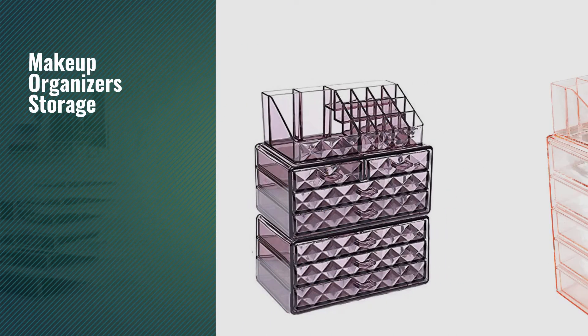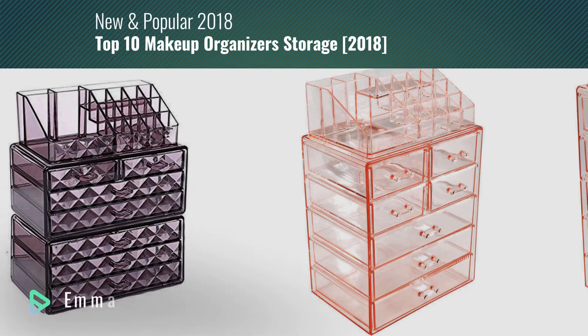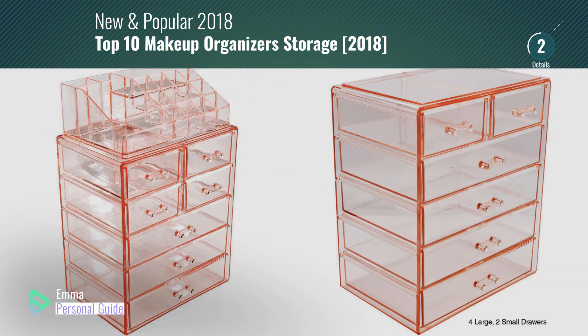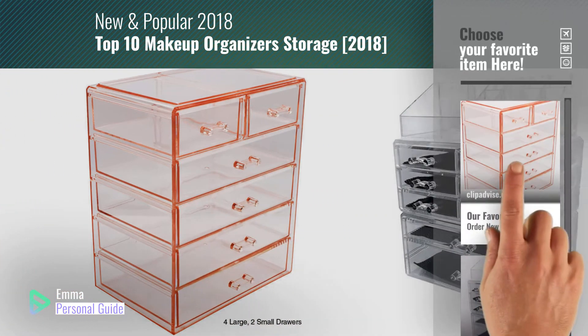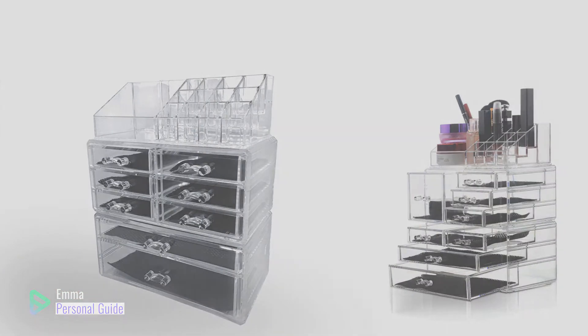If you're looking for makeup organizers storage, this video is for you. My name is Emma, your personal guide, welcome to our channel. At any time you can click this circle in the corner and get more info and real-time deals on your favorite products. Ready? Let's start.